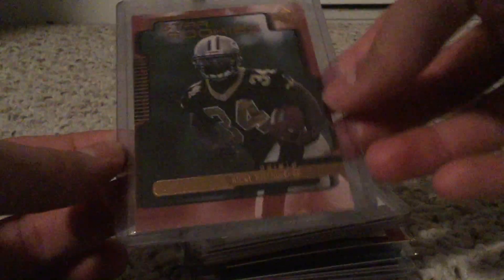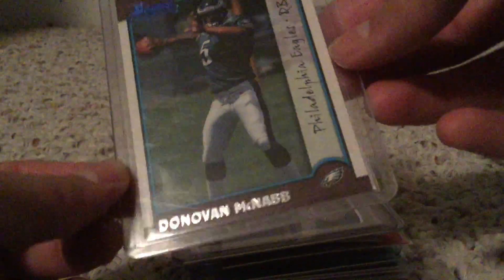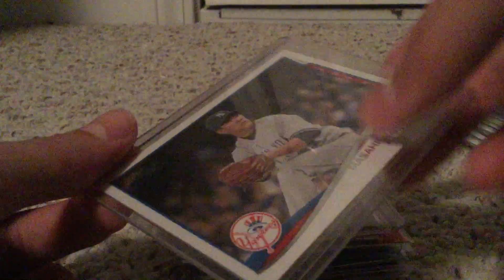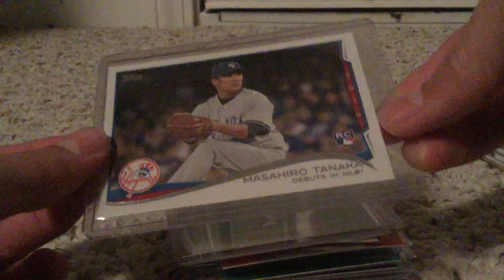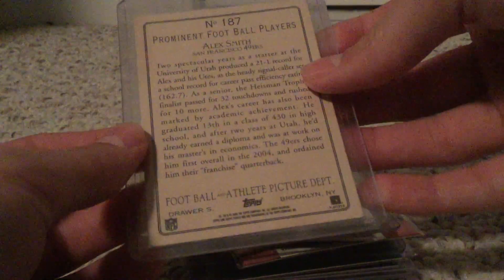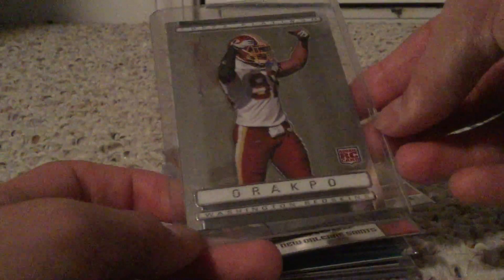Then we got a nice Ricky Williams for my Saints PC - nice Donovan McNabb rookie card from Bowman, both are from 1999. Got a nice Masahiro Tanaka rookie from Topps Update. We got a nice Alex Smith rookie card from Turkey Red - this is from 2006 Turkey Red. Nice Brian Orakpo who recently opened up a cupcake shop.